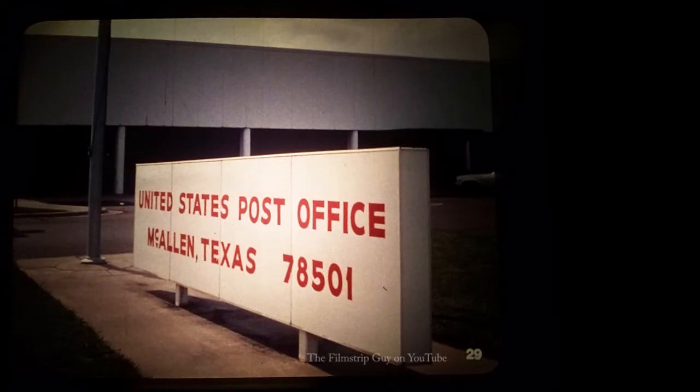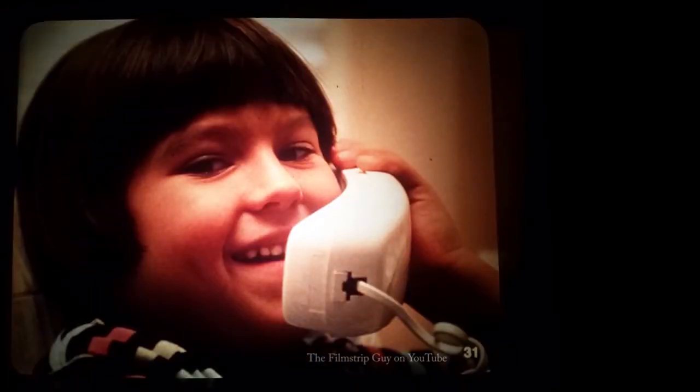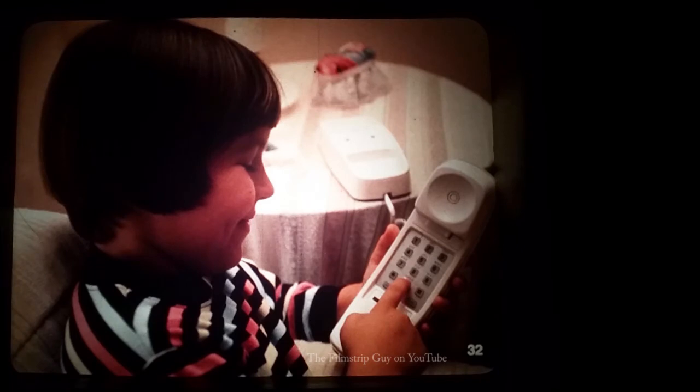Numbers on houses and mailboxes help postal carriers deliver mail to the right addresses. The numbers on this post office sign make up what is called a zip code. Each post office has a different zip code. A zip code on a letter tells people who sort the mail which post office to send it to. Sending letters in the mail is one way that we can communicate with a friend. Another way that we can get in touch with someone is by telephone. To call up a friend, you need to know a special number — your friend's telephone number. You dial or punch in the right number, and the telephone connects you to your friend.